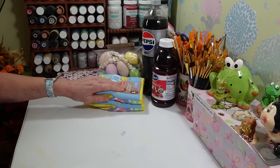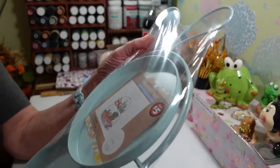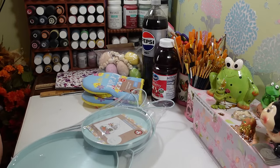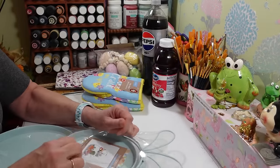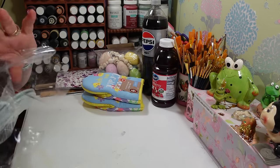I also picked up this tiered tray — I haven't opened it yet, so let's go ahead and do that. It was five dollars. It shows right on the package what it looks like when set up and decorated. They had these in different colors; I picked up the blue. Let me try to rip this open here real quick — there we go, let's see how this goes together.